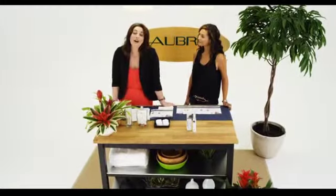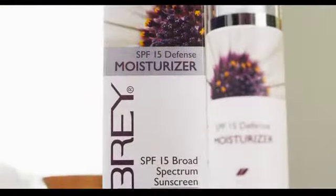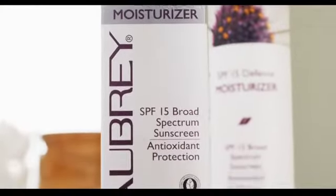Hi, I'm Lauren Cattell, and I'm the Product Education Specialist with Aubrey Organics. Today we're going to talk about the SPF 15 Defense Moisturizer. We've got Mirim here, so why don't you tell us about some of your skin concerns?